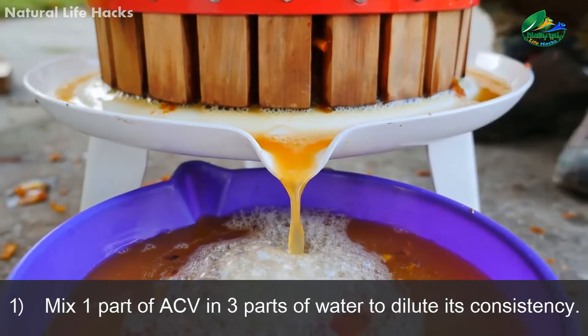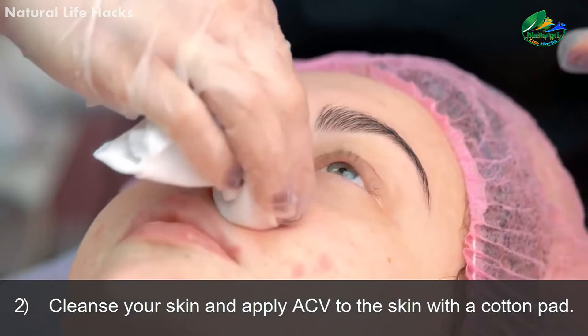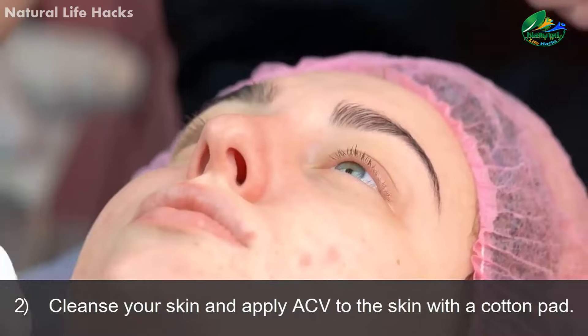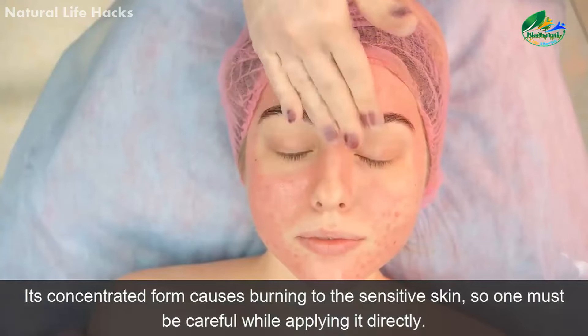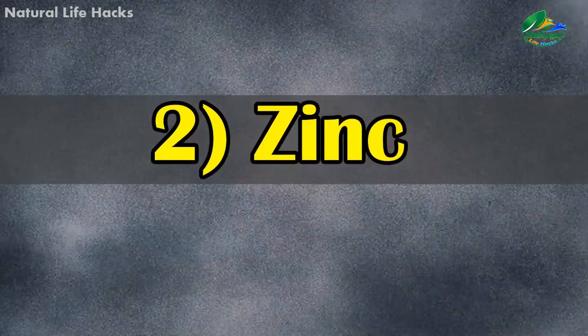To make a remedy: 1. Mix one part of apple cider vinegar in three parts of water to dilute its consistency. 2. Cleanse your skin and apply apple cider vinegar to the skin with a cotton pad. 3. Let it sit there for 30 seconds and rinse it off. Its concentrated form causes burning to sensitive skin, so one must be careful while applying it directly.